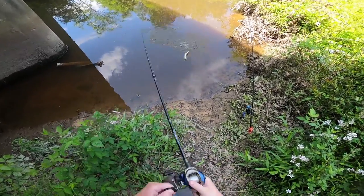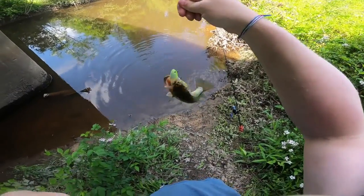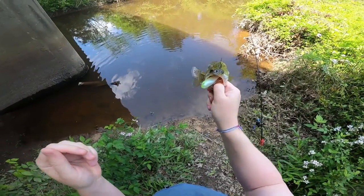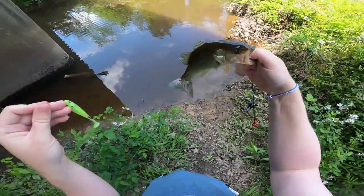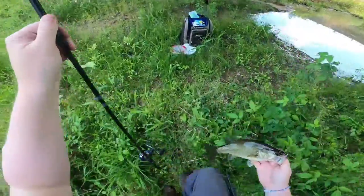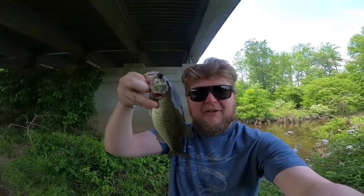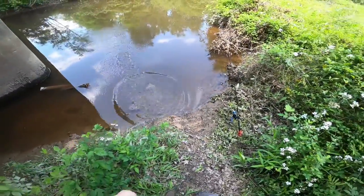Oh, there we go! Look at that — a solid little bass right there off the swim bait. Nice. Solid little guy, choked the swim bait. Little teeny guy, we'll get a photo of you and let you go. This was legit the third cast with that swim bait and this little guy went after it. Let's hope he has some bigger friends down there.